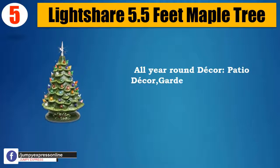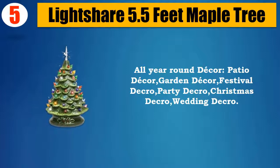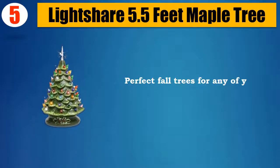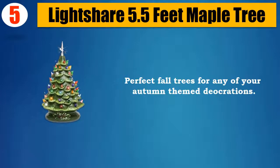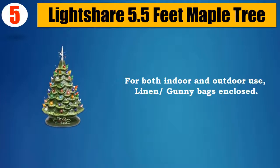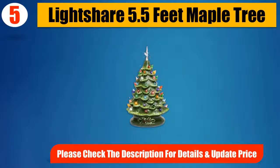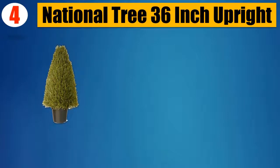Patio Decor, Garden Decor, Festival Decor, Party Decor, Christmas Decor, Wedding Decor. Perfect fall trees for any of your autumn-themed decorations, for both indoor and outdoor use. Linen/Gunny Bags enclosed. Please check the description for details and updated price.